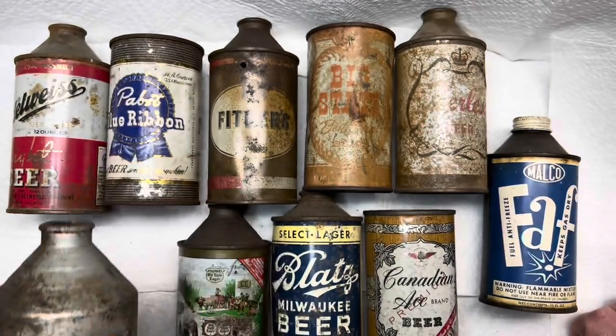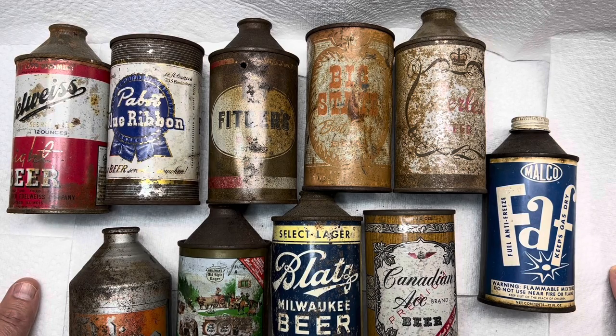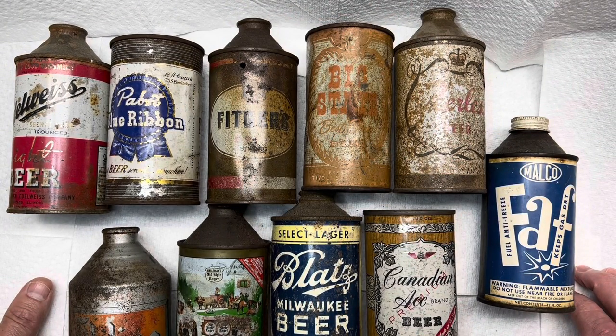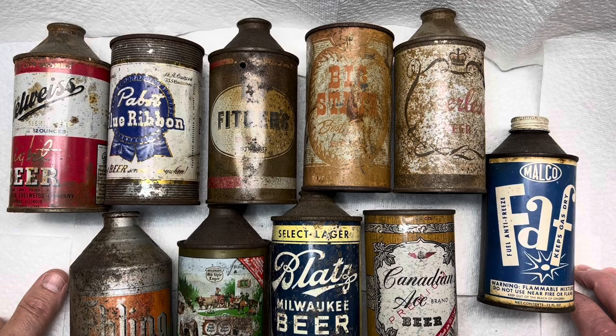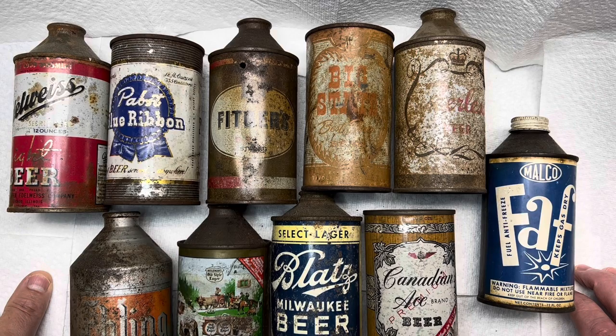The reason behind cone tops — you might ask: if flat tops were such a big sell because you could stack them and they just take a church key to open, why cone tops? The can companies thought: not everybody can afford to retrofit their bottling lines to make flat top beer. So why not make a can the shape of a bottle, so you can use the same machinery that you bottled the beer in? That's where cone tops came in. So even though cone tops look older than flat tops, they actually are not — it was the can companies doing a favor to smaller beer companies so they could still make beer in cans using old bottling equipment. I thought that was pretty interesting.